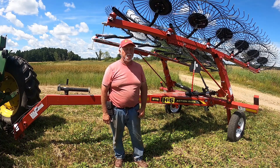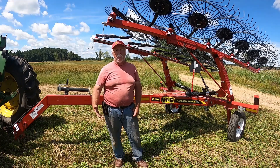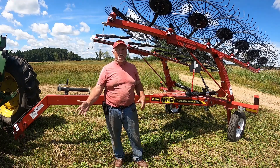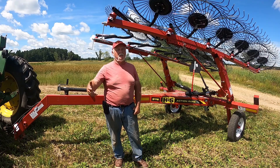We're here with Duane Wanta today. He's letting us come out to the field and watch the H&S AR-3112 in action. Tell us a little bit about your history with H&S. Well, this is my third rake. I talked to one of the reps a few years ago and said, why didn't they make one single one with the springs? And he said, oh, that's a good idea. Next thing you know, they're making it.